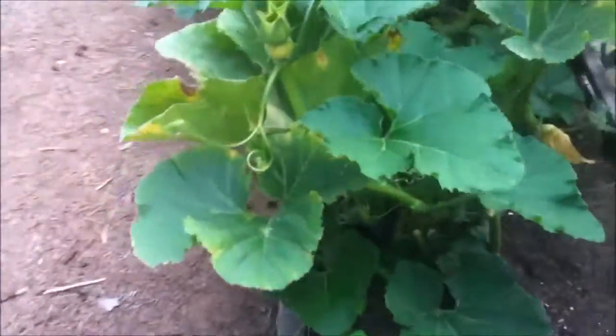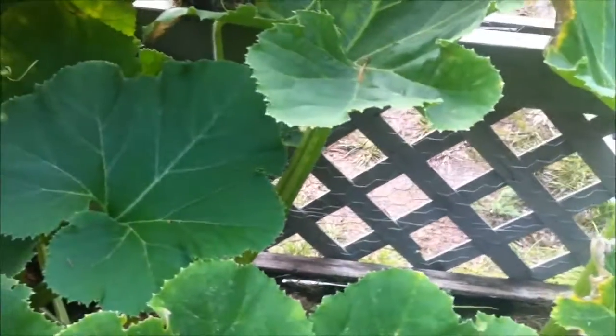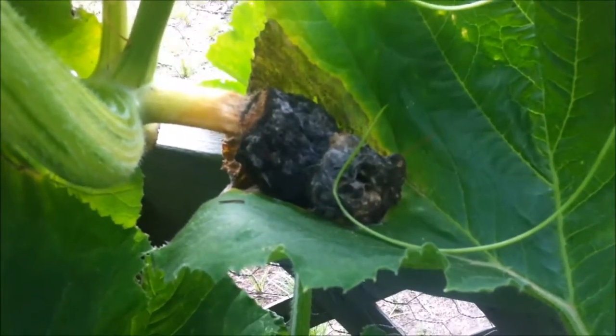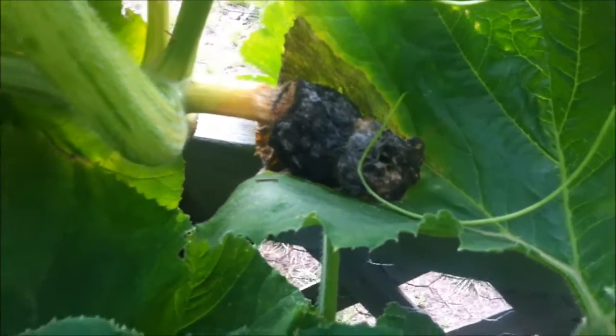Let's go outside and check out the garden. I was really excited about having a pumpkin growing, and then yeah, that's what's become of it — so I won't be getting any giant pumpkins this year.